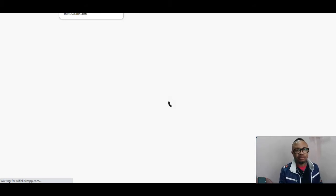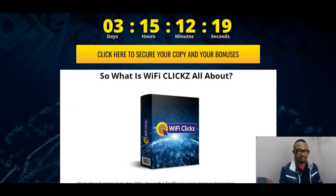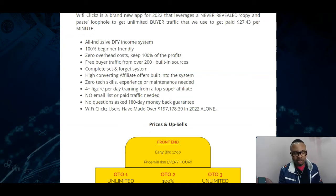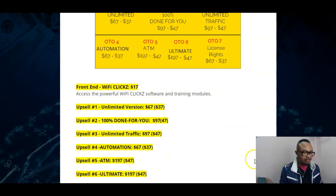That will definitely help you replicate the results already recorded by the beta testers and the creator of this product, Glenn Kosky. Before the members area loads, let me show you the amazing bonuses and the prices for this software. The front-end price is $17, which gives you access to the members area and the software itself. Upsell number one is the unlimited version at $67, with a downsell of $37. Upsell number two is 100% done for you.